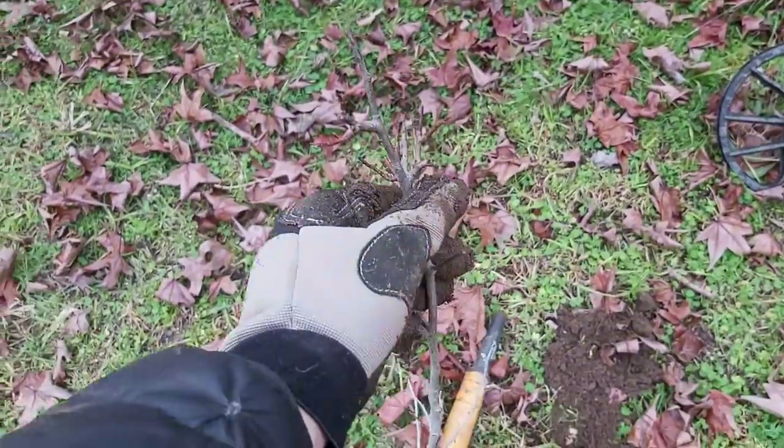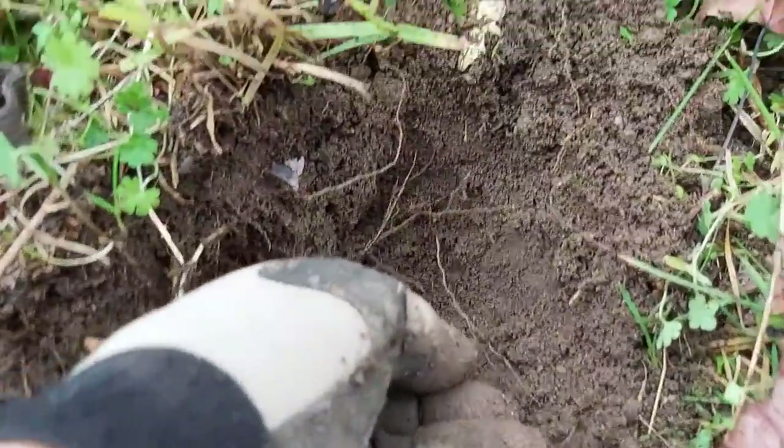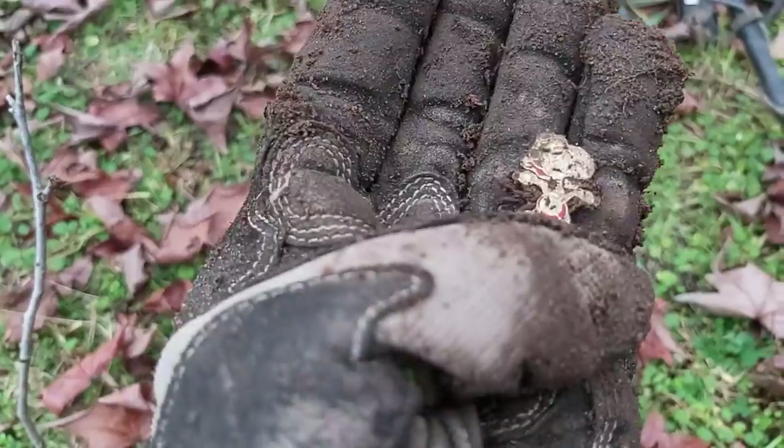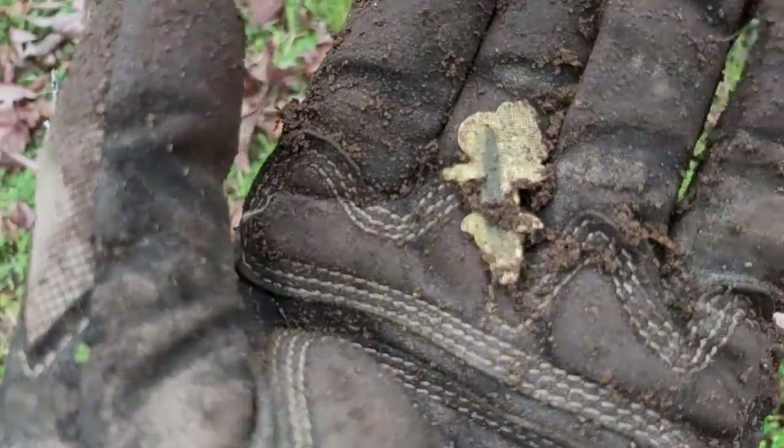I'm getting a lot of these saplings. I got a nice 22 signal up against one. I had to dig right down there and this just flicked out — it's Snoopy! It's a Snoopy badge. That is really, really cool.